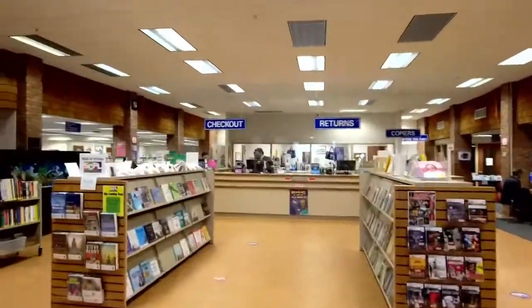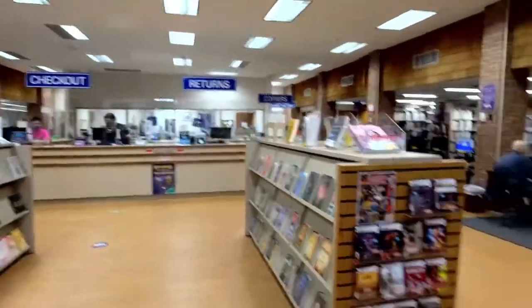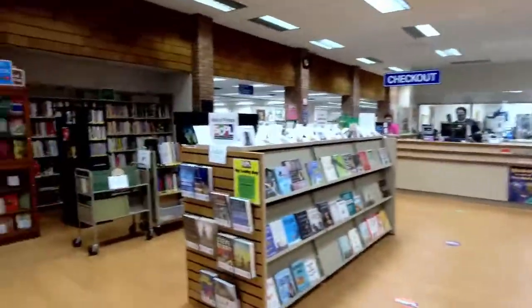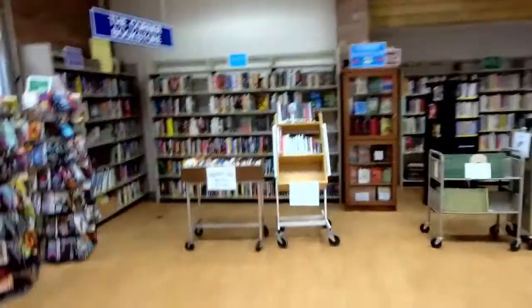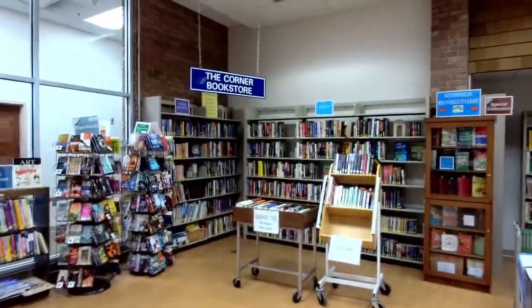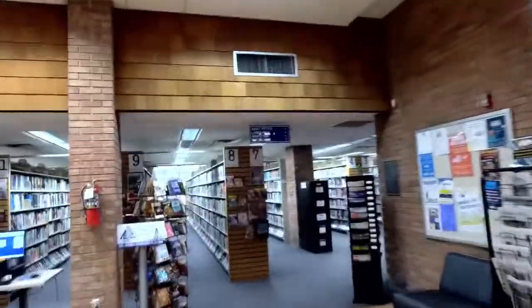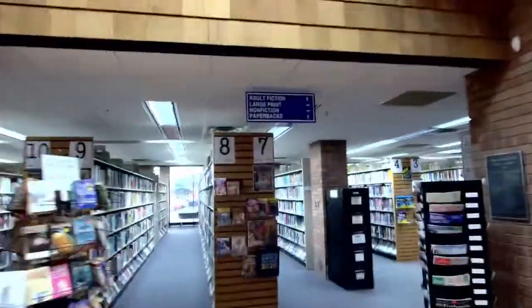This takes you into the main area of our library and we start out here with an overview. You can see our circ desk over to the front of us. If you look the other direction, you're looking at our corner bookstore where you can buy bargain books anytime. We have some new signage that's been installed that tells you a little bit about what's in the immediate area on the four corners of the building.